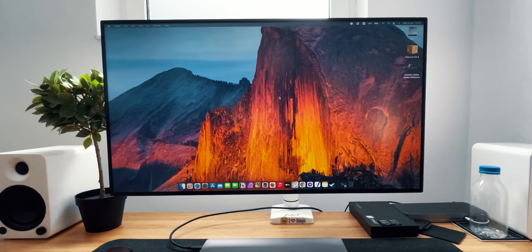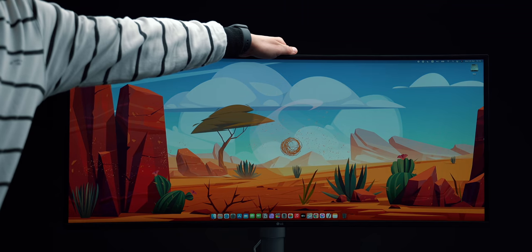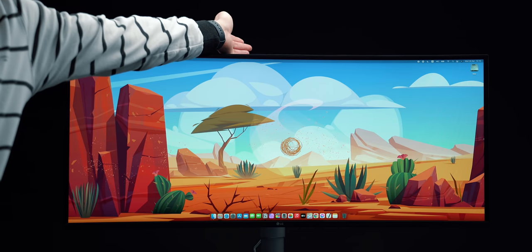Just a side note: after using this LG curved display for a while, every other display feels weird — as if it's bent backwards towards my face, like you're viewing something through a wide-angle lens. Very weird experience. Anyway, this display is a no-brainer and an absolute recommendation.